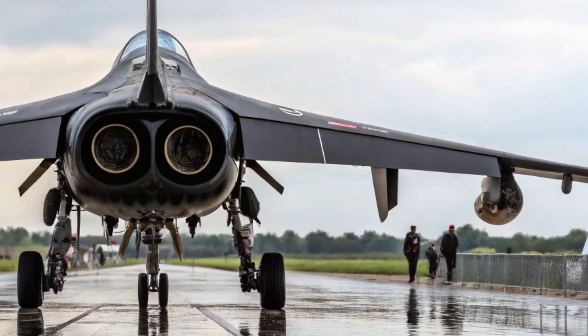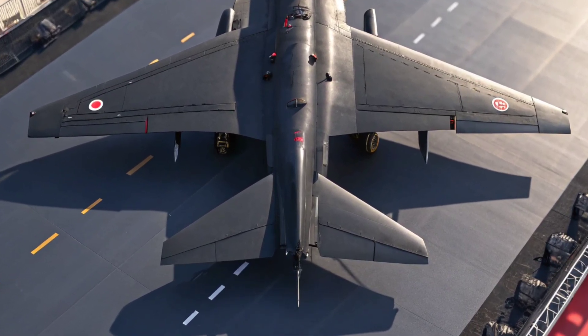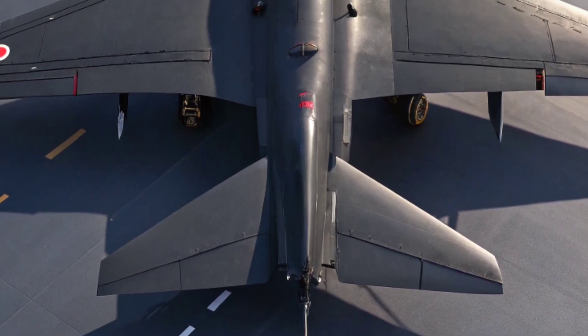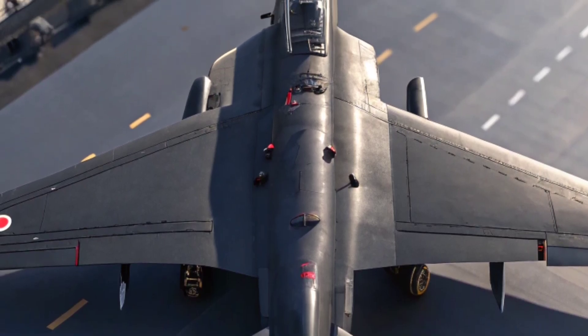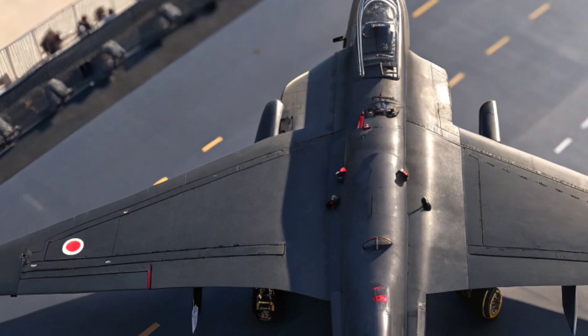Used by the Royal Air Force, the Royal Navy, and later even the United States Marine Corps under joint ventures, the Harrier quickly became a frontline tool in both combat and support missions. From the Falklands War in 1982 to missions in Afghanistan, it proved its worth in real combat zones.